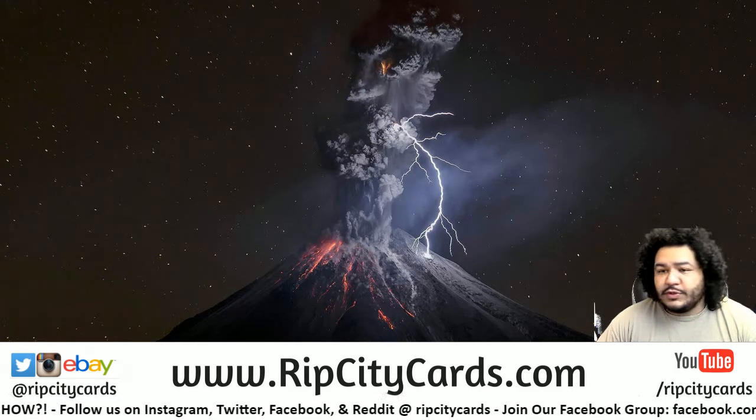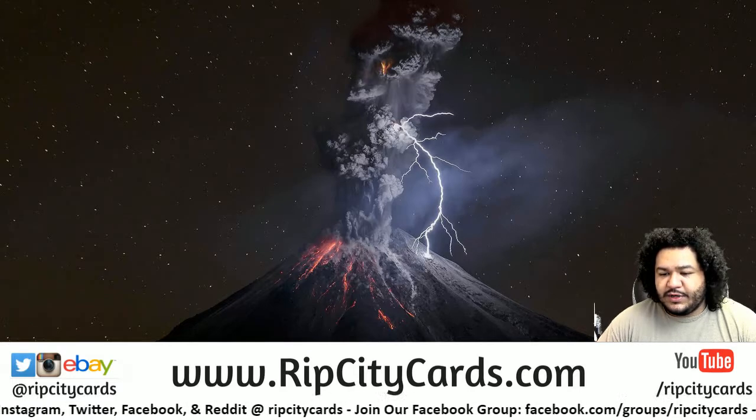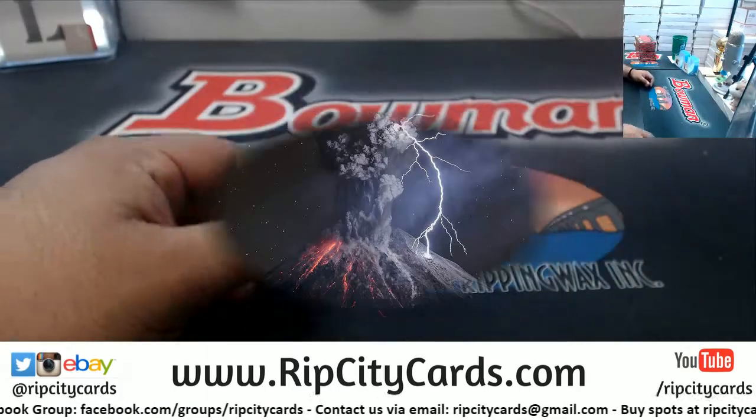Yo, what's up y'all, Cover Most Which, welcome — it's about that time, another Plates and Patches football break, number six. I believe, yes. Let's do it.